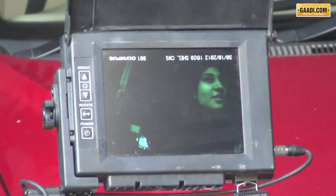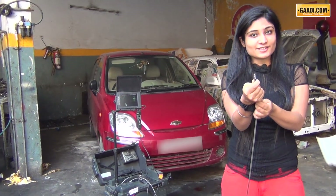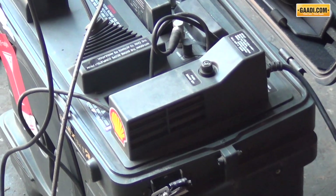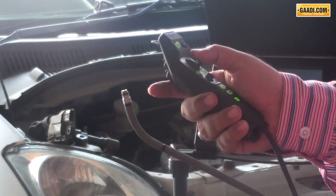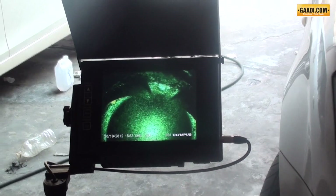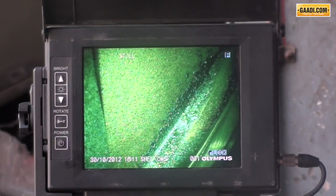Active cleansing agents sounds like some science lingo, so we decided to get our hands on school equipment to figure out what Shell Helix is exactly doing inside our engine. This is a cool endoscopy equipment which has an optical fiber with camera and light mounted onto it. The lubricant doctor uses this to understand the state of the engine. The optical fiber goes through the spark plug of a petrol engine and injector inlets of a diesel engine, and shows on the screen outside the interiors of the engine.